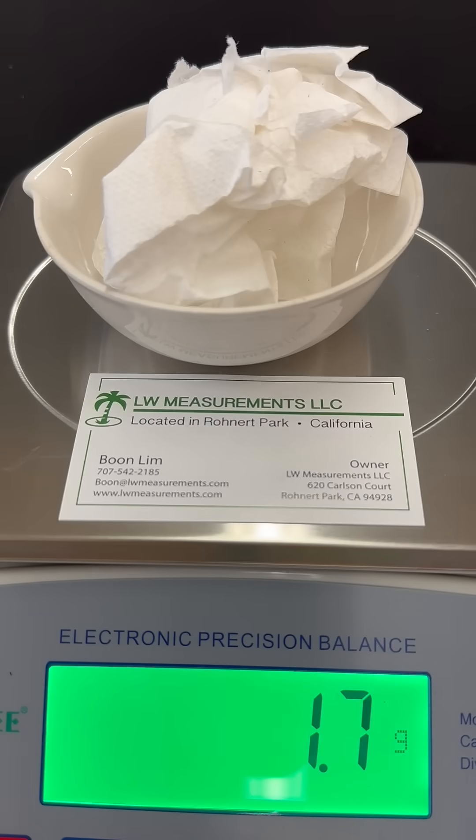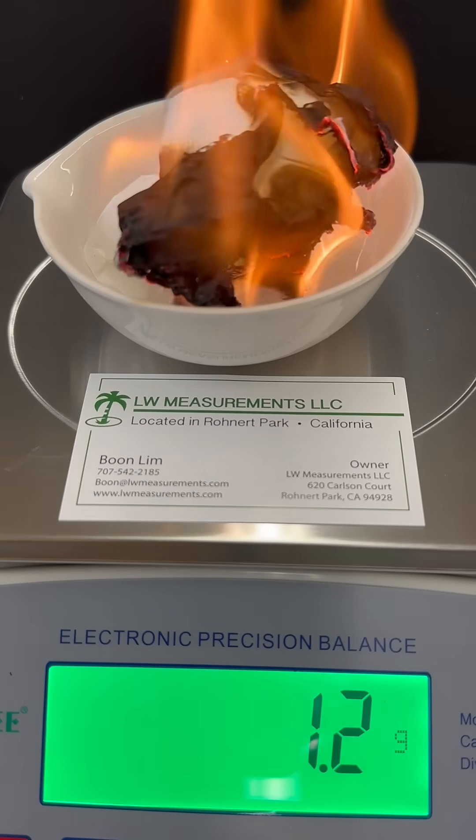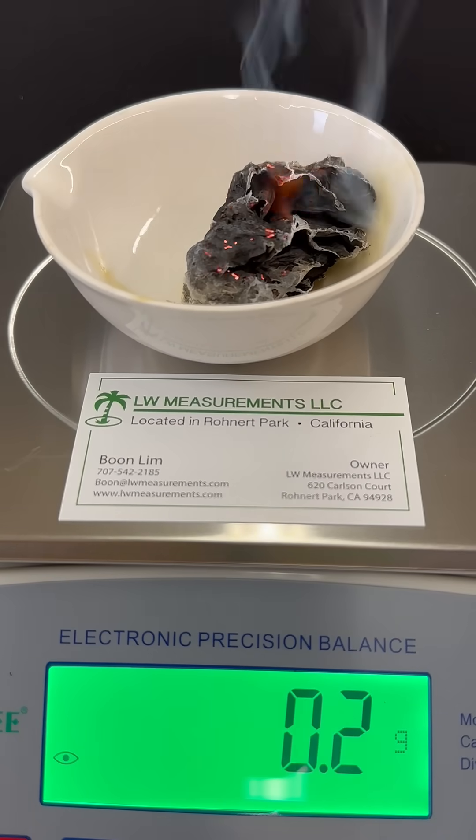This paper towel has a mass of 1.7 grams. Let's see what happens to the mass of the paper towel when we light it on fire. Yep, it looks like the mass of the paper towel decreases as it burns.